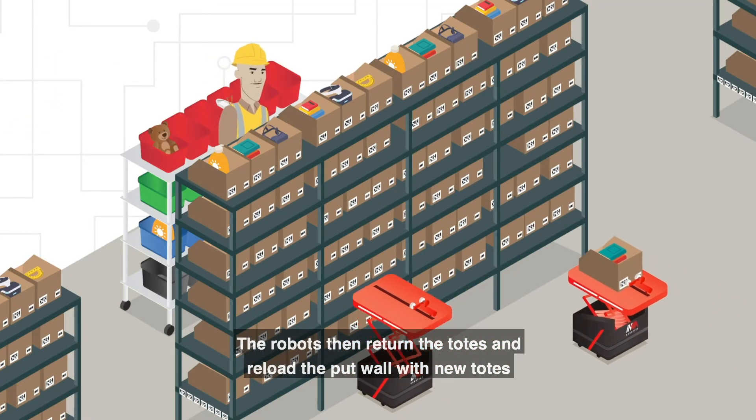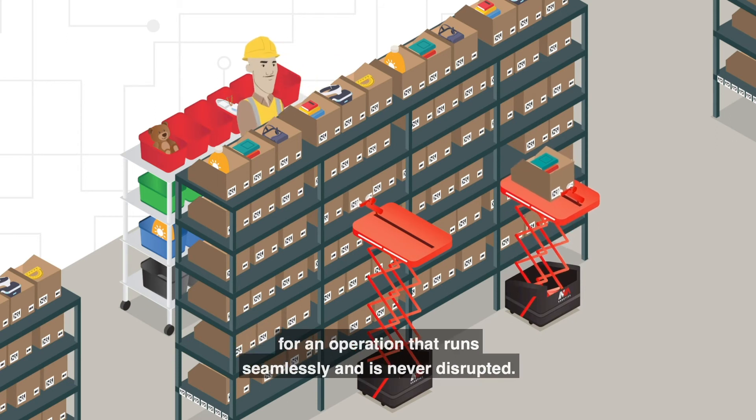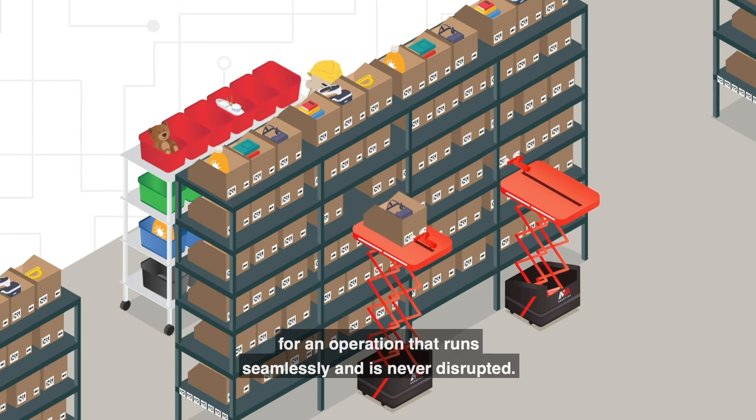The robots then return the totes and reload the put wall with new totes, for an operation that runs seamlessly and is never disrupted.